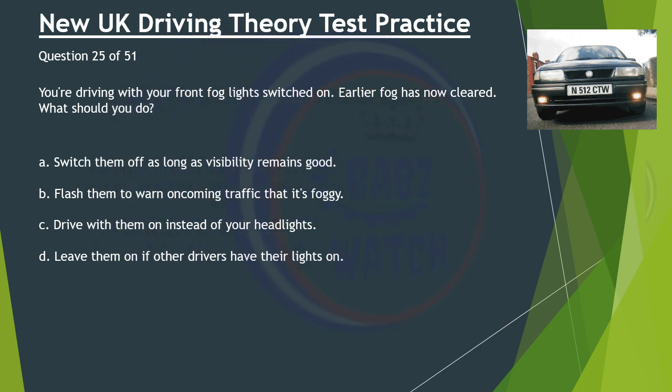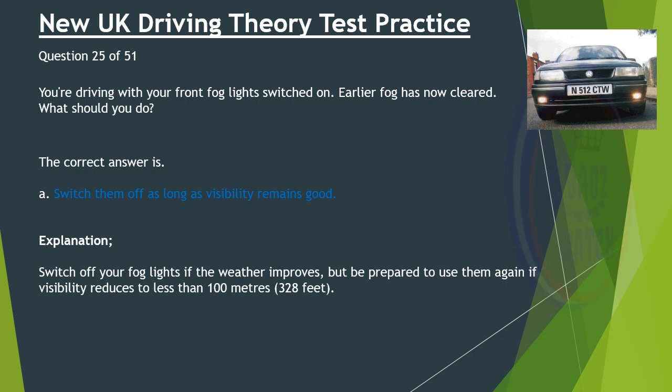Question 25 of 51. You're driving with your front fog lights switched on. Earlier fog has now cleared. What should you do? A. Switch them off as long as visibility remains good. B. Flash them to warn oncoming traffic that it's foggy. C. Drive with them on instead of your headlights. D. Leave them on if other drivers have their lights on. The correct answer is A: Switch them off as long as visibility remains good. Switch off your fog lights if the weather improves, but be prepared to use them again if visibility reduces to less than 100 metres (328 feet).